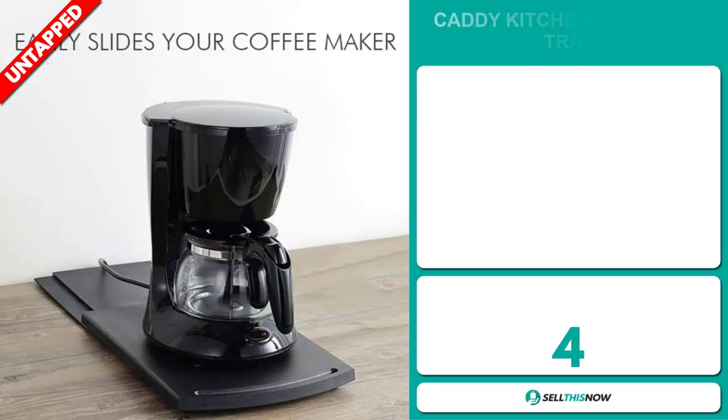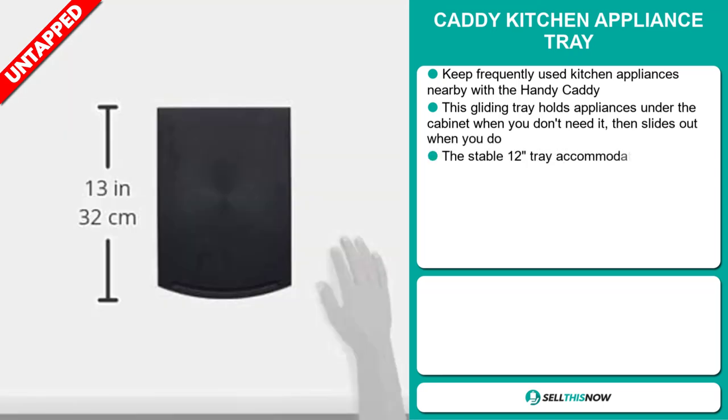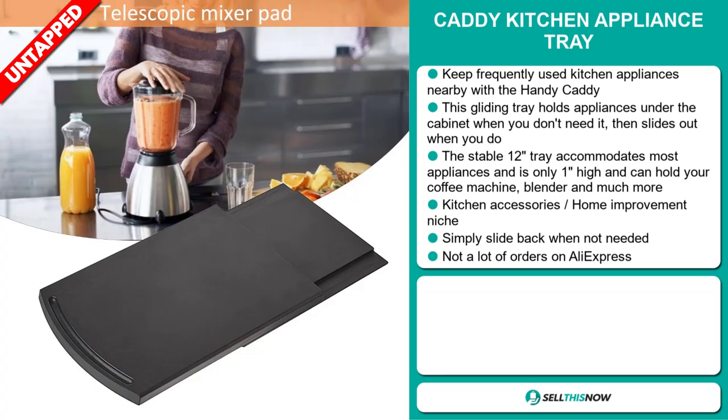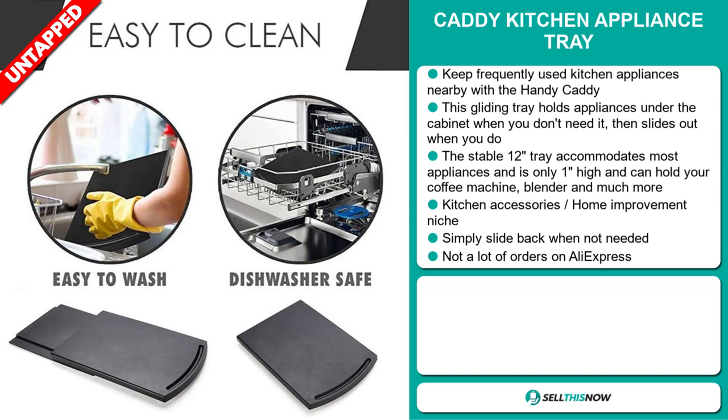Our next product is the Caddy Kitchen Appliance Tray. Keep frequently used kitchen appliances nearby with a handy Caddy. This gliding tray holds appliances under the cabinet when you don't need it, then slides out when you do. The stable 12-inch tray accommodates most appliances, is only one inch high, and can hold your coffee machine, blender, and much more. It falls under the kitchen accessory home improvement niche market. Simply slide back when not needed. We also think it has a lot of untapped potential, and so far there haven't been many orders on AliExpress, so you could definitely take advantage of this.